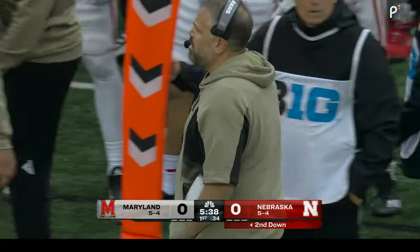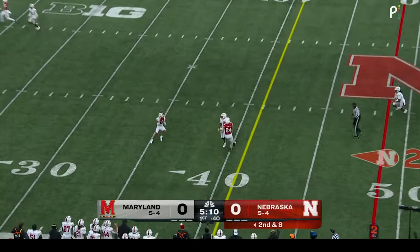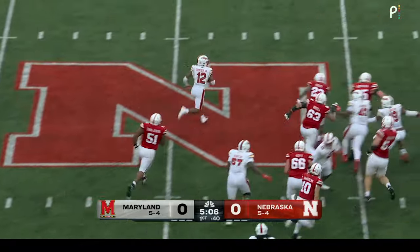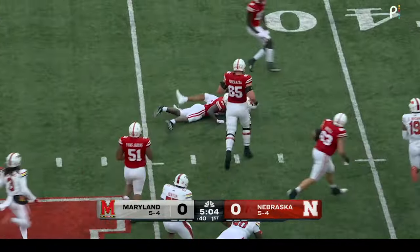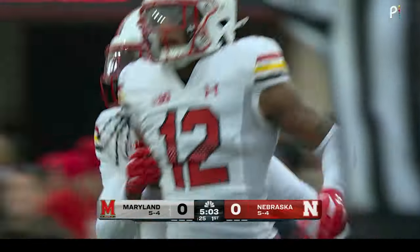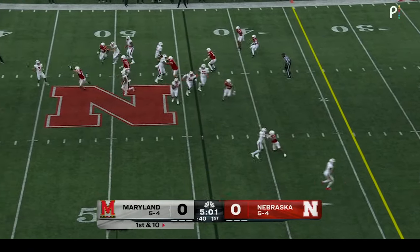And yesterday with Matt Rule, there's a safety blitz — they pick it up, over the middle — intercepted! Picked off on the 35. Running inside of Nebraska territory, Dante Trader Jr. tracked that one down, worked his way to the left. He asked his defense to give him a couple more, and they just got one there.